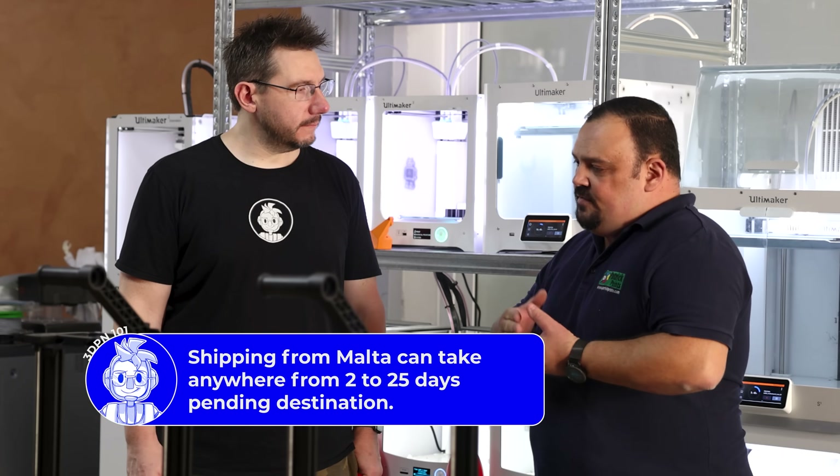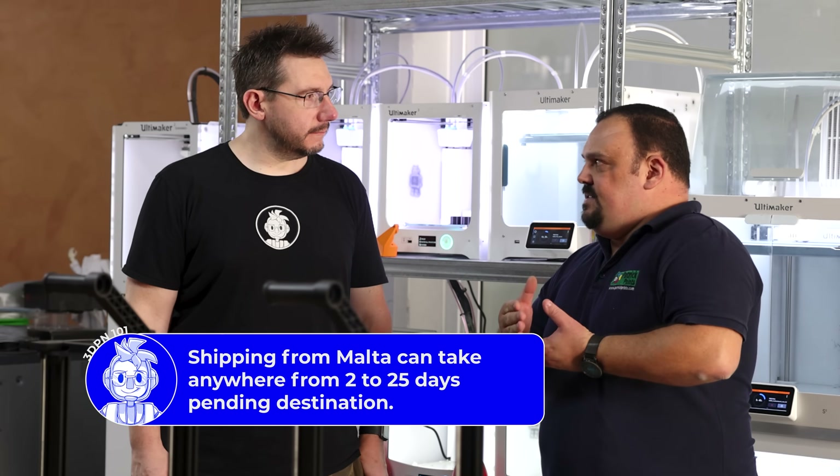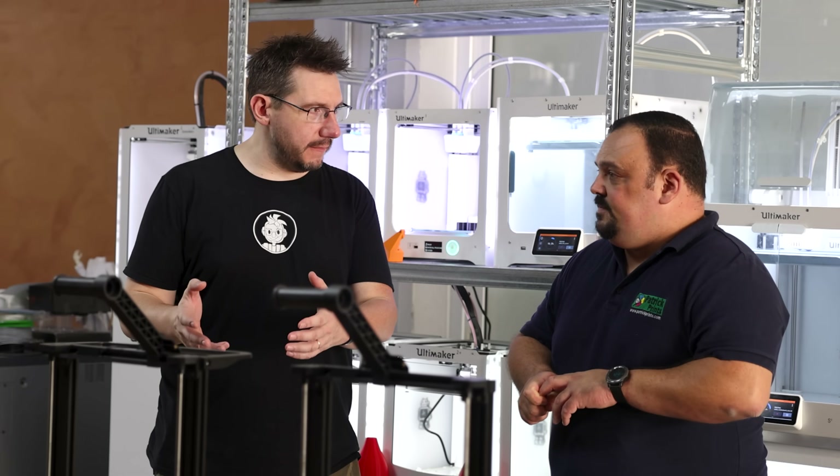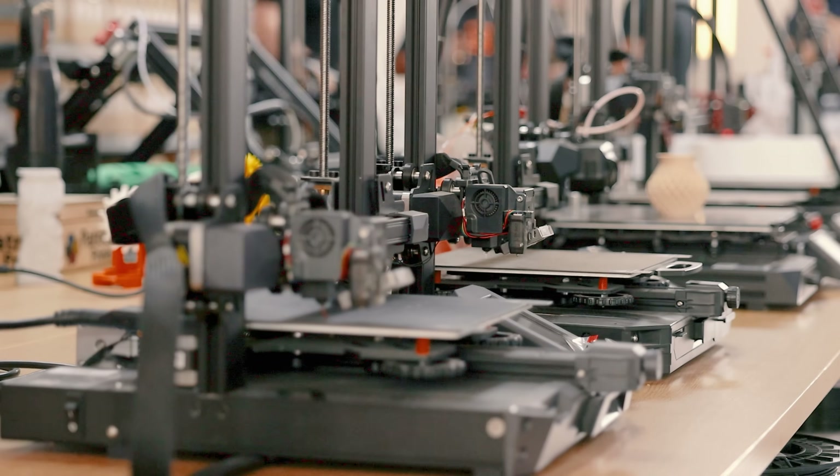Service is split up in two: repairs and upgrades. We stock up on special parts because you've got both repairs and upgrades to handle. I can imagine there are not a lot of people coming in for broken parts — a lot of upgrades probably.